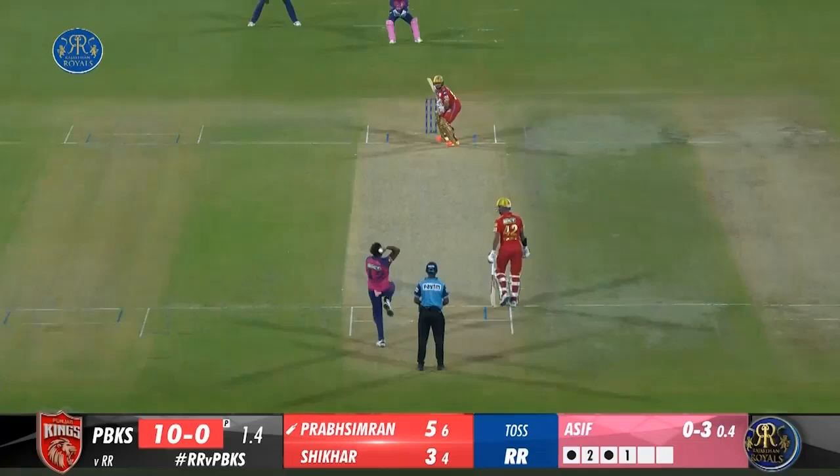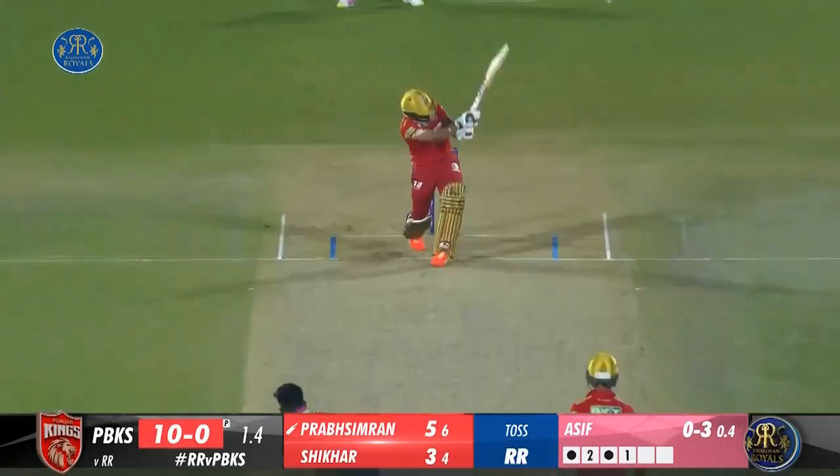Rajasthan Royals vs Punjab Kings, 8th match highlights. Rajasthan Royals have won the toss and have opted to field. Prab Simran and Dawan are at the crease, with Prab Simran on strike. Bolt will open the attack.